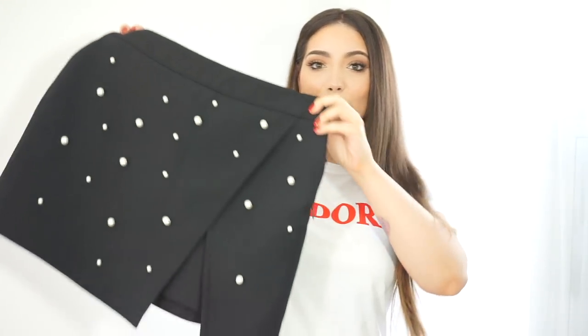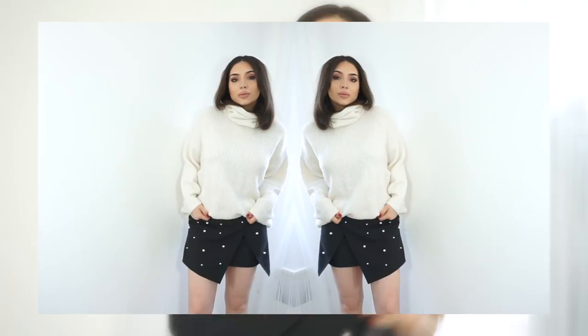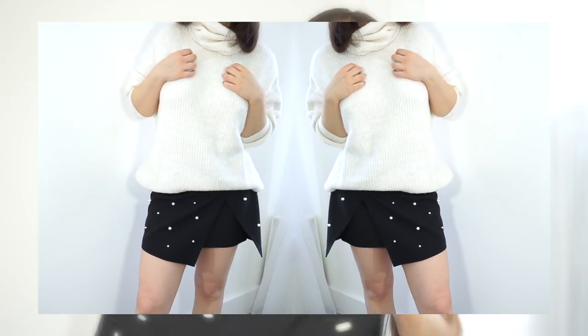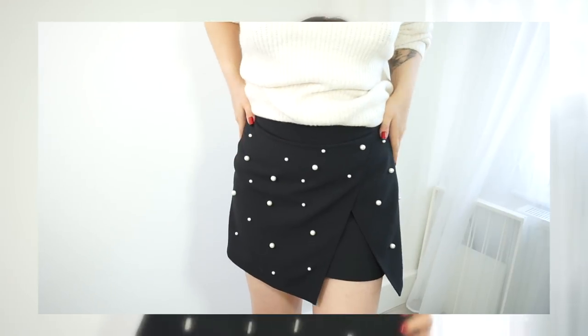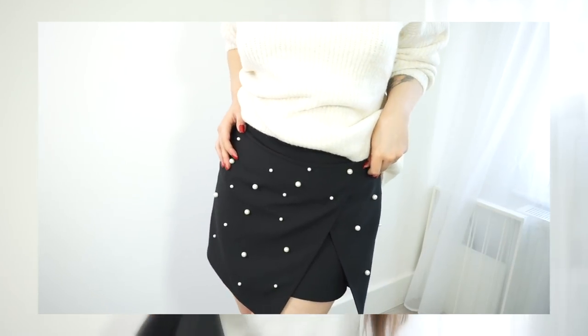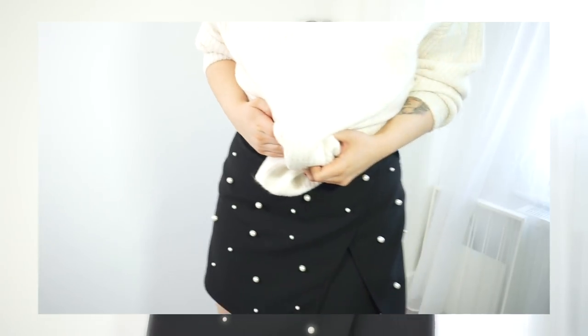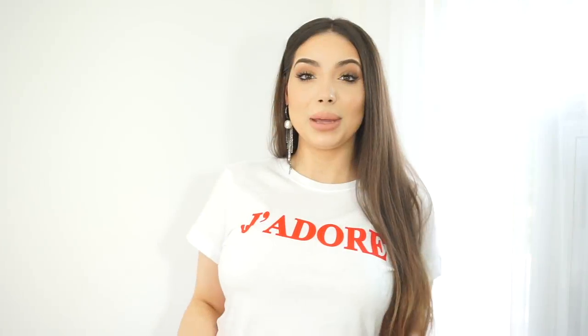My next pick from Zara is this skirt — it still has tags, I haven't worn it yet. It's black with pearls and it looks amazing with the sock boots I showed you earlier. I got mine in size medium, but they've changed their sizes I feel, because before I was always a small in their skirts and now even a medium is a bit tight. As you know, pearls are a huge trend right now, so I think this is a must.